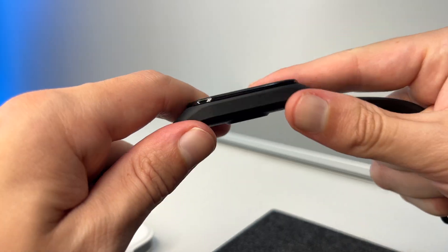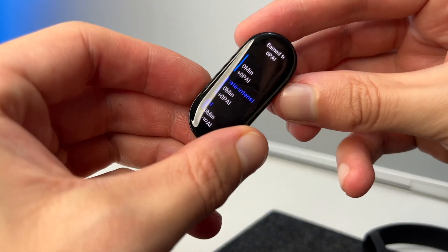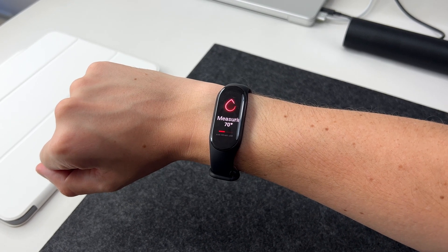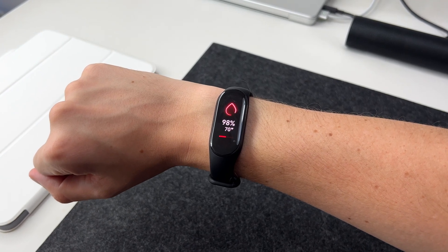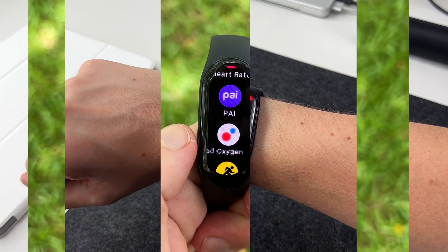Luckily for me, the bands are removable — you kind of just pop it out of the silicone holder and you can put on another. So the other big upgrade is continuous 24/7 health monitoring, which also came to the larger, more expensive Mi Band 7 Pro.